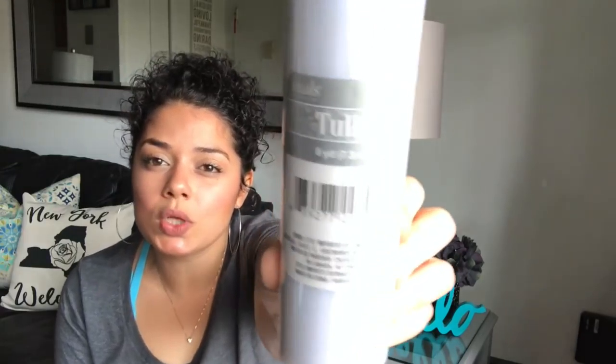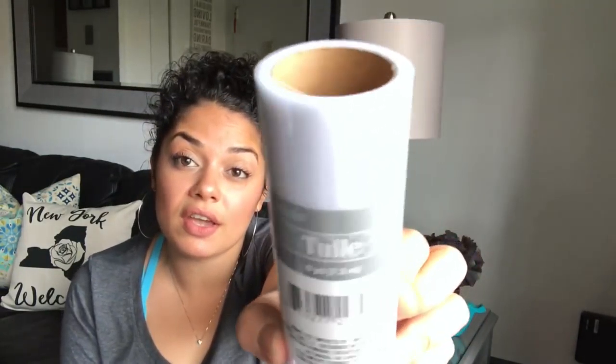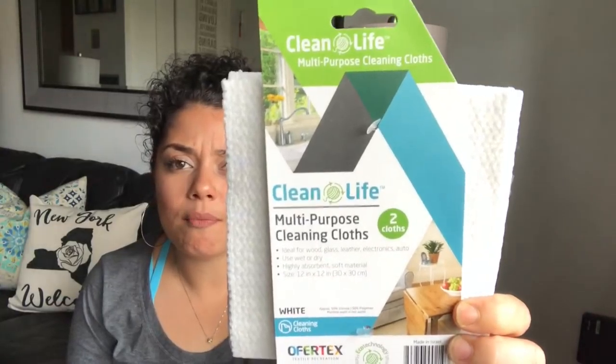I'll hold on to these and see. In the wedding section, I also picked up this tulle — eight yards in white. I wish they carried other colors but it's fine. I also found the Clean Life multi-purpose cleaning cloths — you get two in here. My mom purchased these and was like, 'You've got to get them,' so I picked them up.